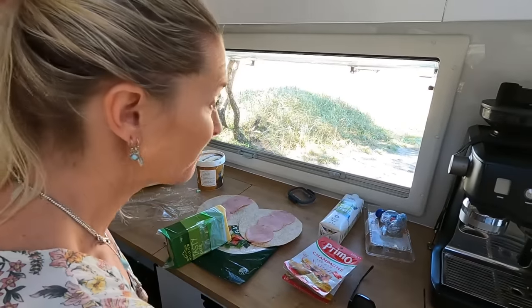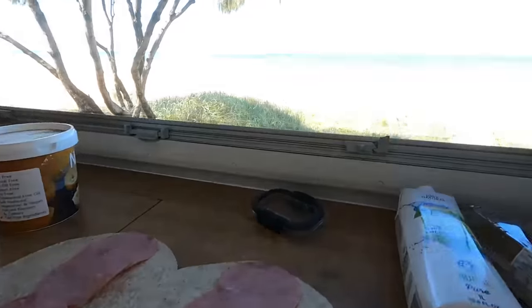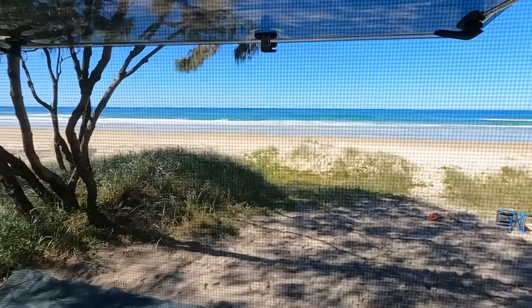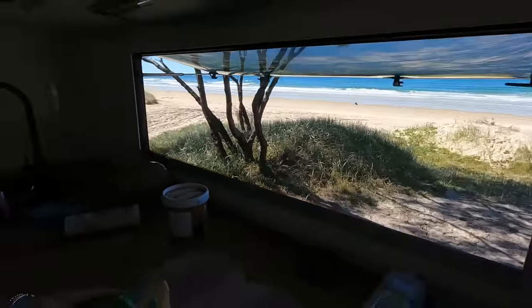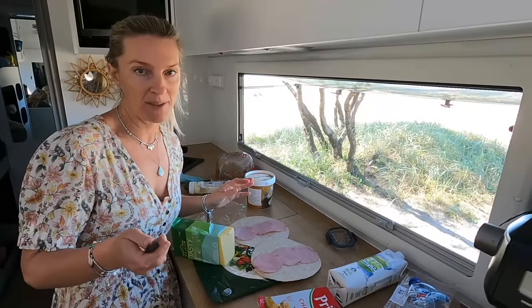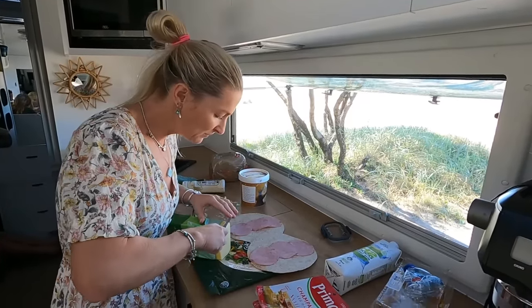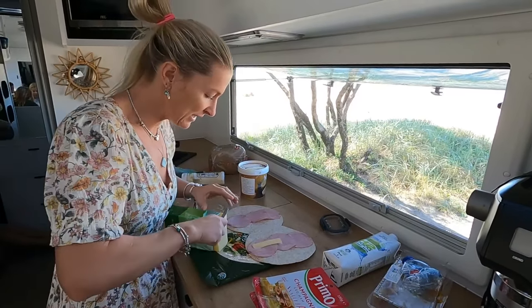Not a bad spot for lunch! Check out the view. Nothing beats ham, cheese and cucumber wraps - the kids just want those specific three items. That's lunch done. It's just about sunset here at Tiwa - anyone would think we're at the snow already, everyone's got flannels and Ugg boots on. It's bloody cold! But we did go for a swim today. We're playing a bit of cards on the mat.